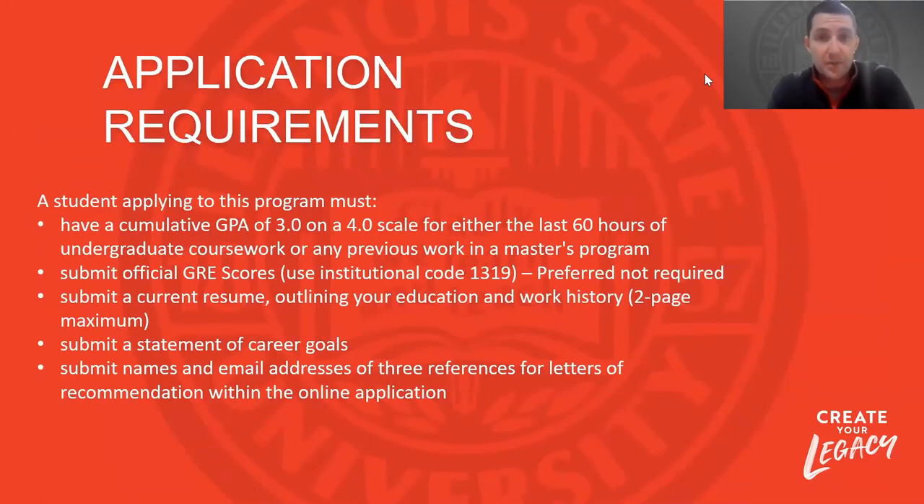In terms of application and admission requirements, we have a GPA requirement at or above 3.0. GRE scores are preferred but not required — they're not mandatory for us to review your application. Students are also encouraged and required to submit a current resume outlining work history and education, a statement of career goals describing your background, interest, how that fits our program, and how the program may be able to help you. Finally, the names and addresses of three references are required, and if you have those letters it would be great to include them in your application.